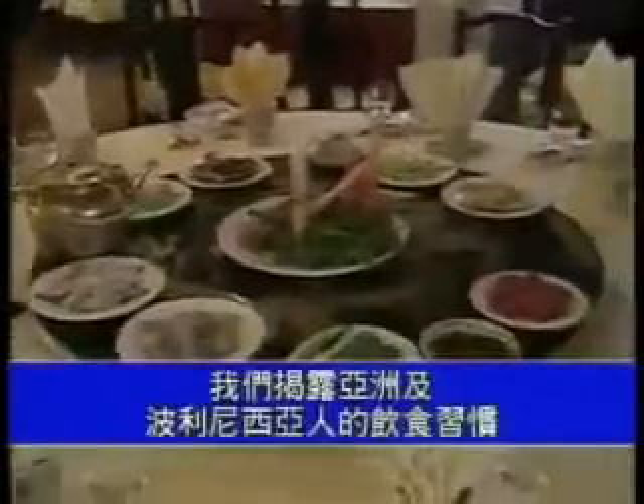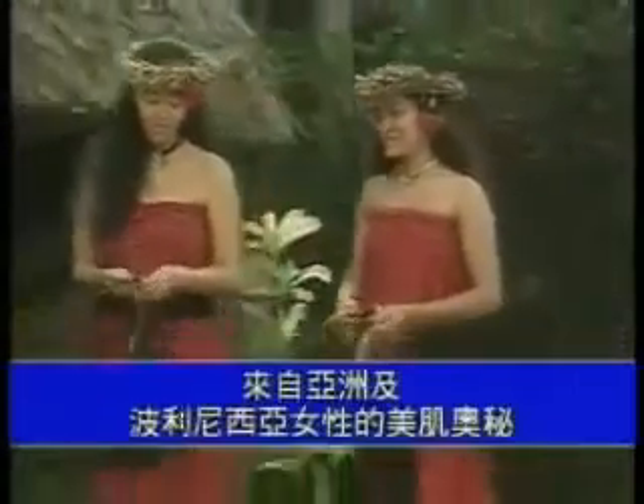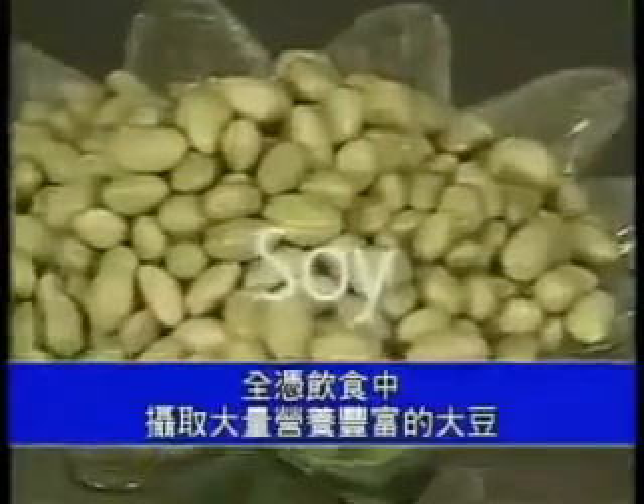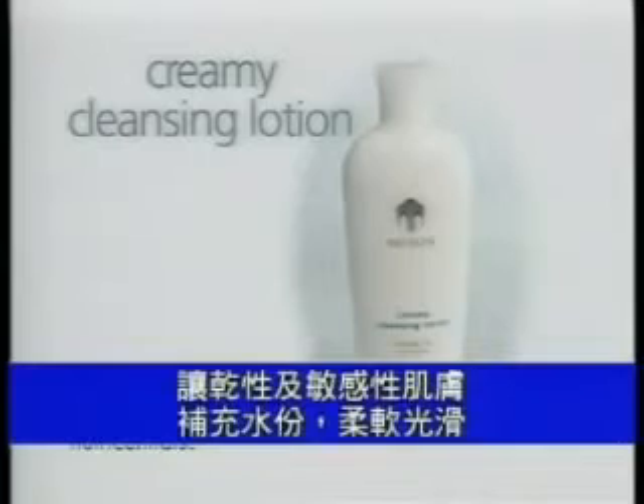We look to the diets of Asia as well as Polynesia for our new Creamy Cleansing Lotion. Women throughout Asia and Polynesia keep their skin looking and feeling soft and supple with a diet rich in soy. Creamy Cleansing Lotion is a gentle, soap-free cleanser fortified with soy nutrients that help keep even the driest, most sensitive skin soft and hydrated.